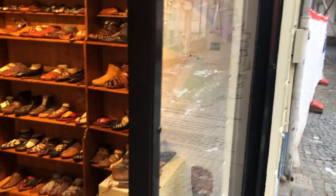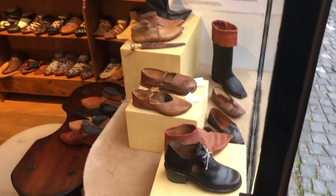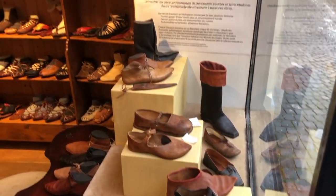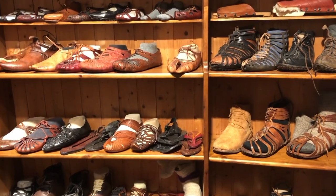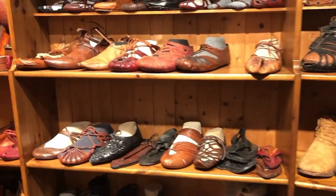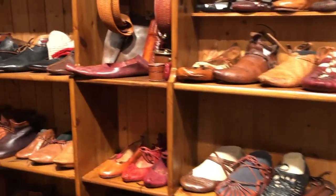The window is meant as a space for temporary exhibitions visible around the clock and all year around. Inside are over 100 shoes resuming 5000 years of shoe history as part of the permanent exhibition.